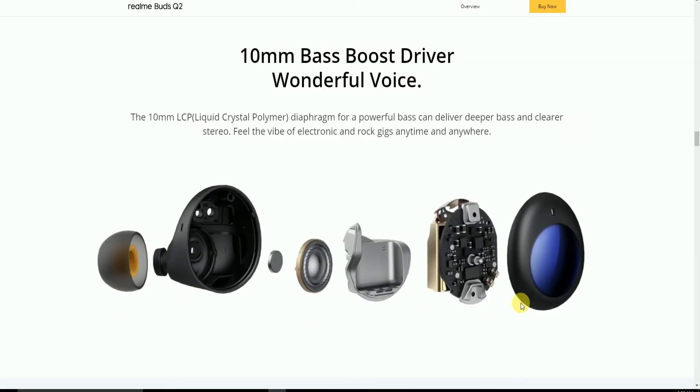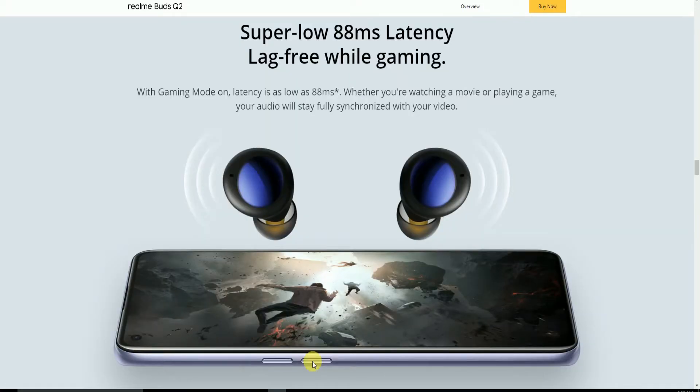This shows the total internal parts and assembly step by step, so you can observe each and every component. The bass-boosting and super-low 88ms latency deliver a large, free gaming experience. With game mode on, latency is as low as 88ms, so whether you are watching movies or playing games, your audio stays fully synchronized with your video.